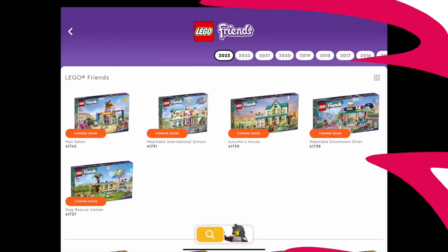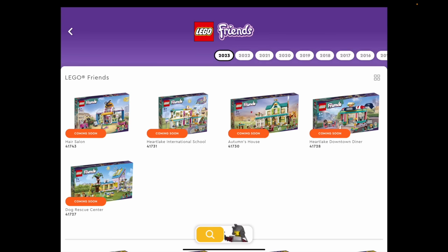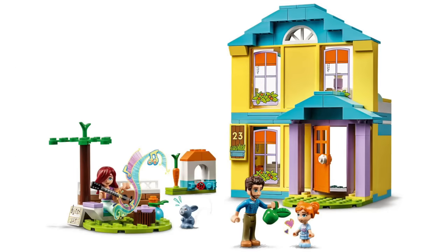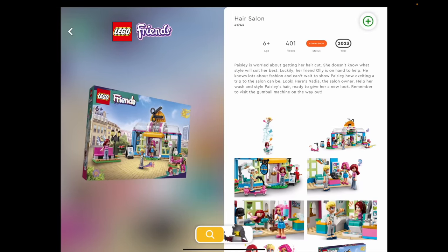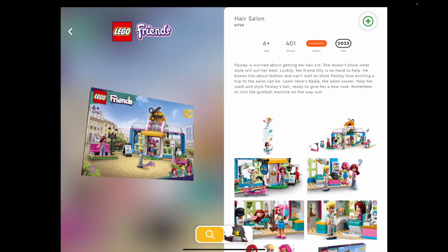Welcome back! Five new sets have been loaded onto the LEGO instructions app. There are going to be more sets than this — some characters are getting their own bedrooms, and there's also the Paisley four-plus house that's not on here yet. We saw a sneak preview in the announcement release, but the hair salon we haven't actually seen anything about yet, so this is exciting — let's have a look.